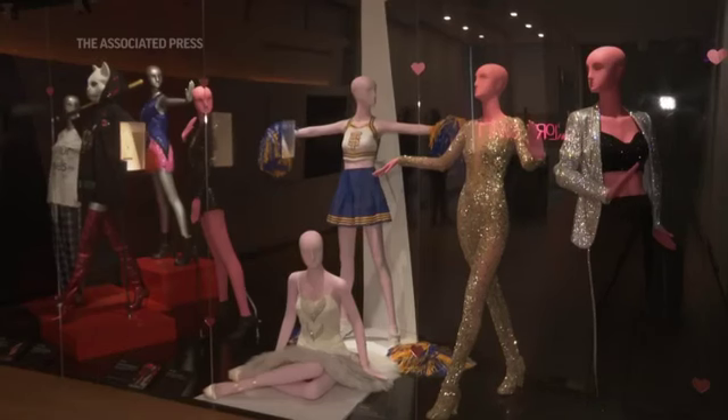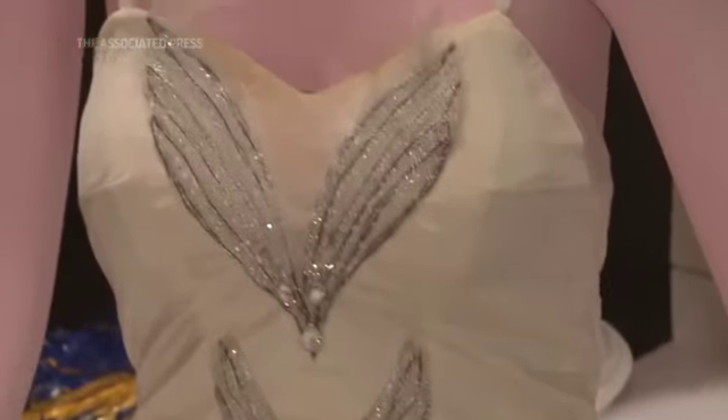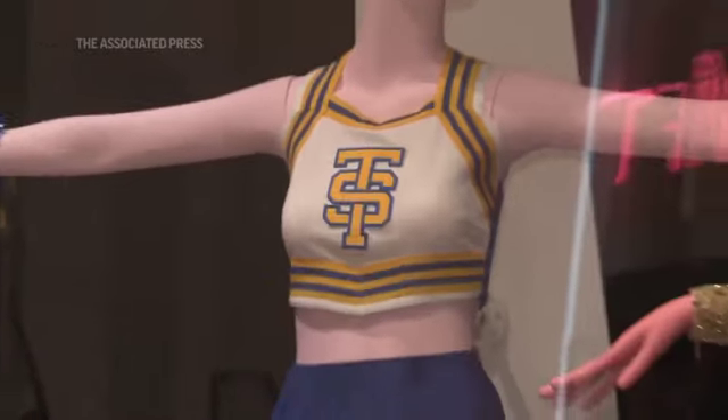Two of the iconic costumes in this exhibition are from the Shake It Off video. We have the ballerina costume, and we also have the cheerleader costume.